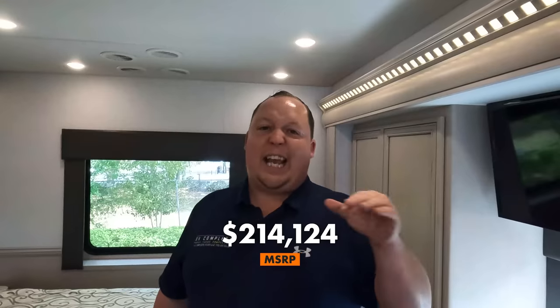MSRP on this motorhome is $214,124. It is the current 2022 model so we can't advertise the sale price, but we partner with RVR — a nationwide network of RV dealerships. It doesn't matter who you are or where you live. If you're interested in Newmar, go to mattsrvreviews.com, fill out the contact tab, and we will make sure you get a great price, great service, and the best RV buying experience in the industry.